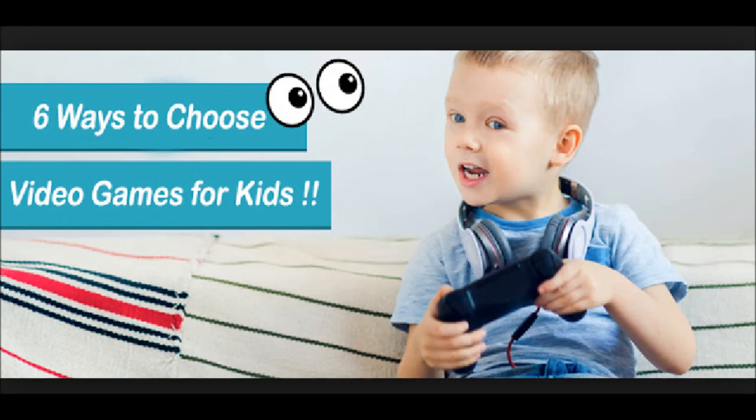Video games are the popular gifts for kids of today. As a parent, you need to ensure that the games your kids play are fun, affordable and safe. It's true that video games should not be the primary source of entertainment for your kids, but playing games every now and then won't hurt. Given below are some easy ways to choose the right game.